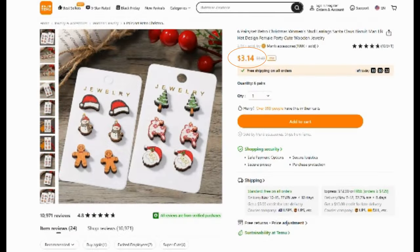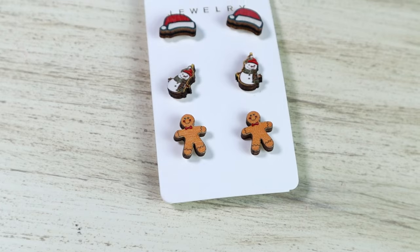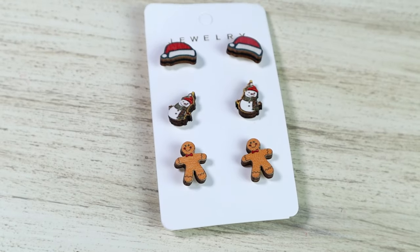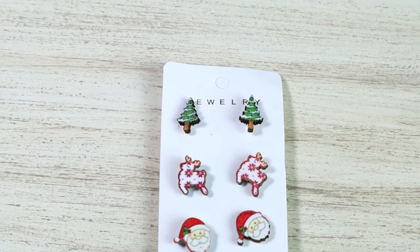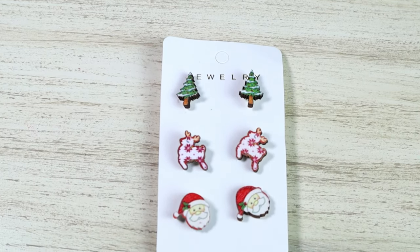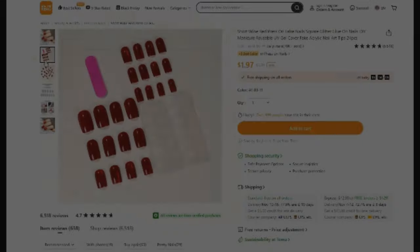This next item is a non-crafting item. This is a six-pair set of Christmas stud earrings. These are the most adorable earrings and you get six pairs for $3.14. I haven't worn them yet because it is still the beginning of November, but here is a closer look at the earrings — they are so cute. I cannot wait to wear these and I know that I'll be styling this Christmas season.